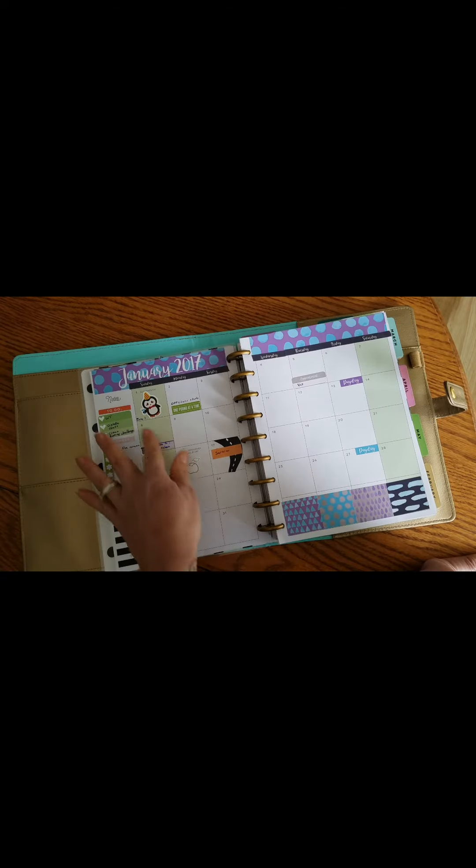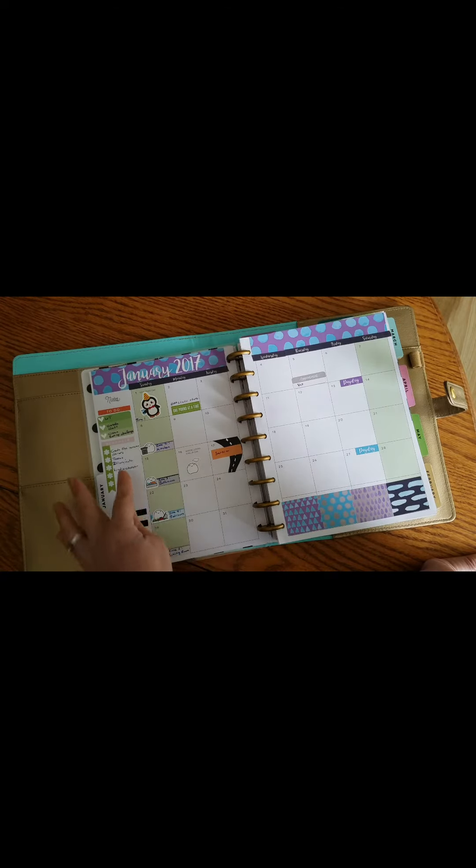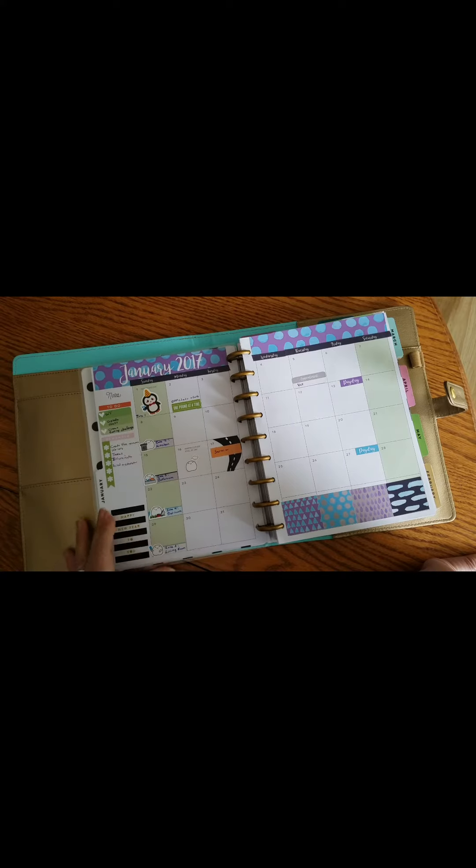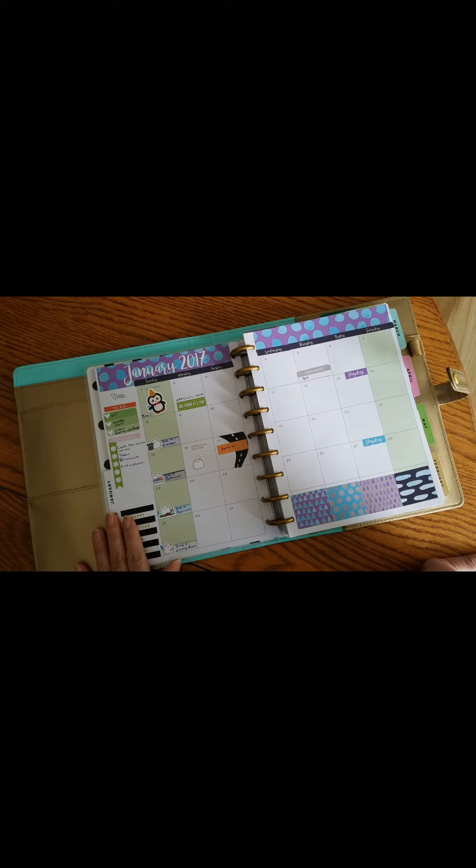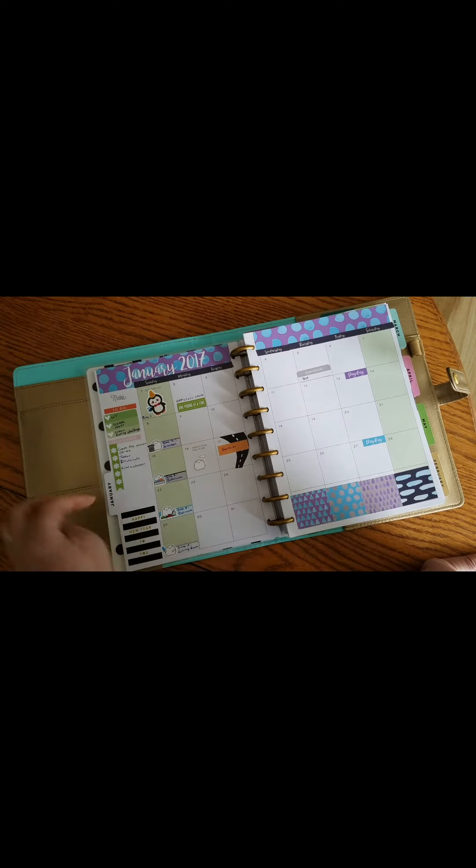I have Fly Lady zones on the side — one of my resolutions is to do a better job of cleaning, and Fly Lady is awesome for that. Then I've got my to-do list over here.